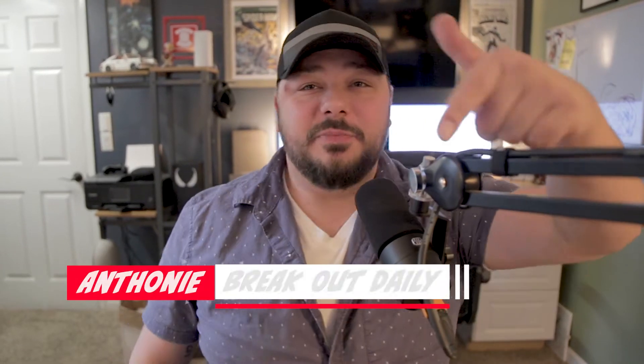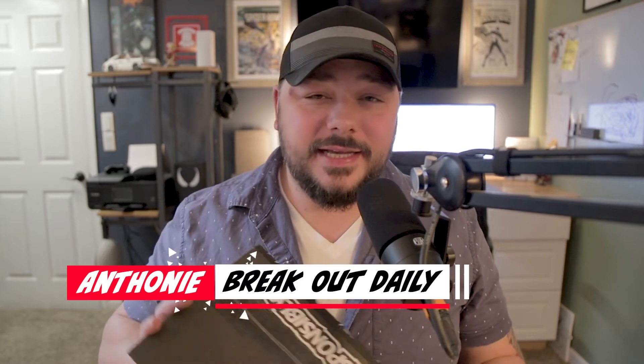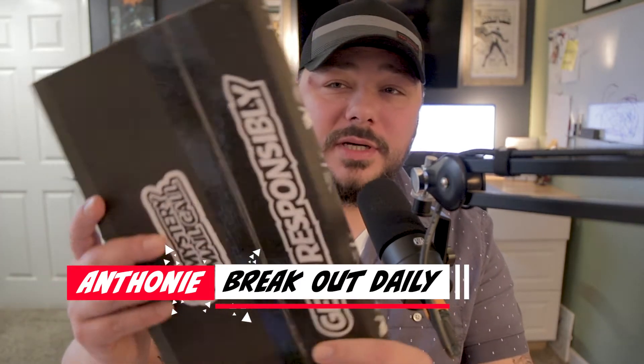Hey, what's going on guys, it's Anthony here at the Breakout Daily. Thank you for tuning in. We've got the Comic Tom 101 mystery mail call — first time doing this, excited to see what we got. Hopefully we got a grail, maybe not. We're doing that today so stay tuned.